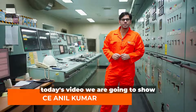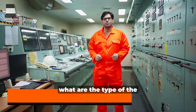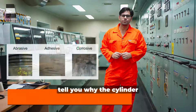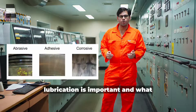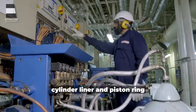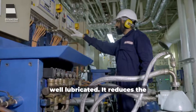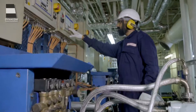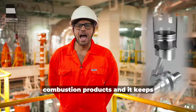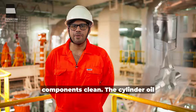Good day Dynacom family. In today's video we are going to show what are the types of cylinder liner wear. Before going further, I would like to tell you why cylinder lubrication is important and what are its properties. Cylinder lubrication keeps your cylinder liner and piston ring well lubricated, reduces the friction between your piston ring and the liner, neutralizes the combustion products, and keeps your engine and running components clean.